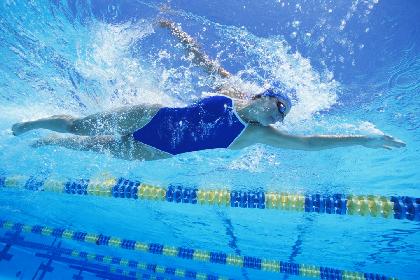3. Break it up. Exercise still counts even when broken up into 10-minute segments. Maybe you walk for 10 minutes before breakfast, at lunch, and after dinner, and by the end of the day, you've gotten your 30 minutes of movement.